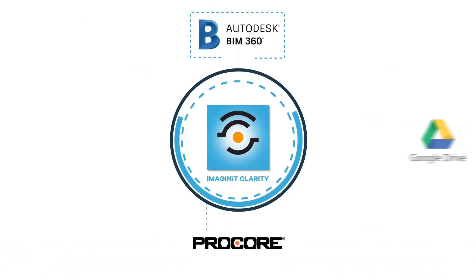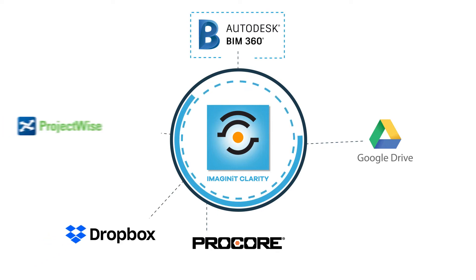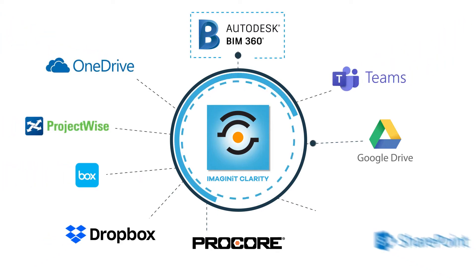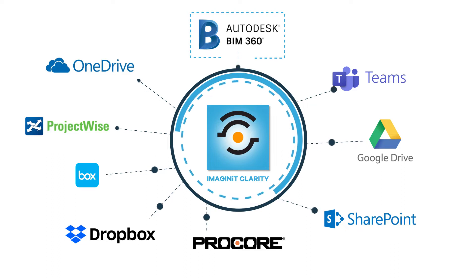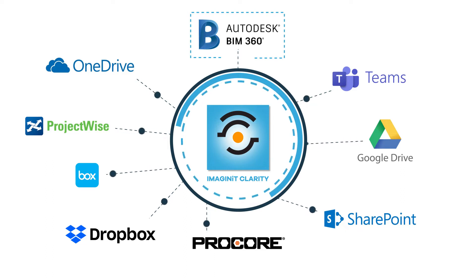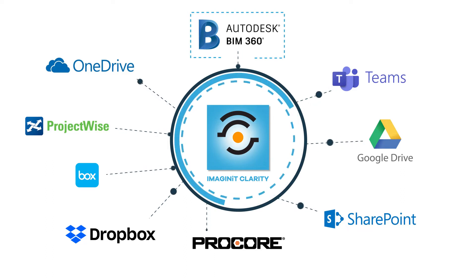Clarity has file synchronization built right in — there is no need for a separate application. Easily share data between BIM 360, Dropbox, ProjectWise, or many other industry standard file sharing platforms. And if your environment is unique, the Clarity software development team can help.